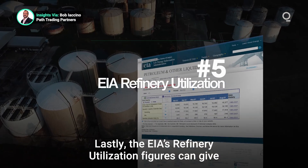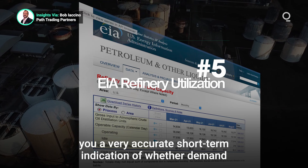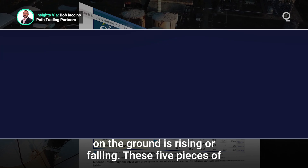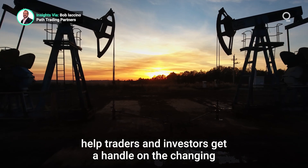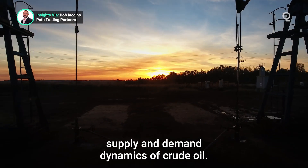Lastly, the EIA's refinery utilization figures can give you a very accurate short-term indication of whether demand on the ground is rising or falling. These five pieces of fundamental data do not make up a crystal ball, but they can help traders and investors get a handle on the changing supply and demand dynamics of crude oil.